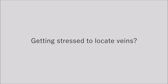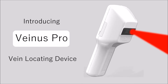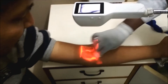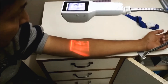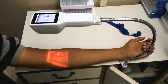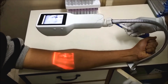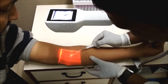Getting stressed to locate a vein? Introducing Veinus Pro. Here you can see Veinus Pro being used to cannulate a patient. Veins can be easily found by visualizing the on-skin vein map and also verified for confirmation with the inbuilt LCD display simultaneously.